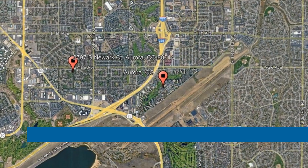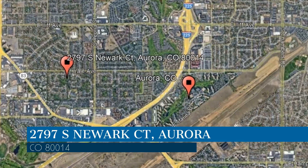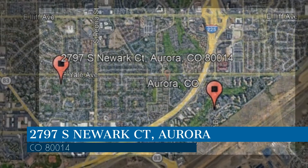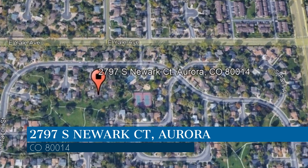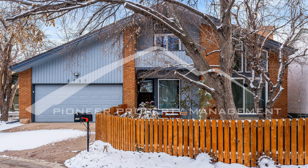Check out this available property and make it yours! This property is located at the address on your screen. Enjoy this virtual tour provided to you by the leading property management company in Aurora, Colorado — Pioneer Property Management. Welcome to this charming single-family home located in Aurora, Colorado.